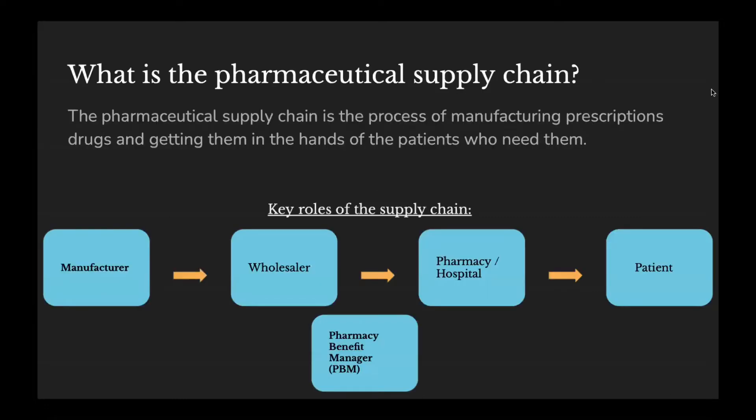First, we're going to talk about what the pharmaceutical supply chain is. The pharmaceutical supply chain, in simple terms, is a process of manufacturing prescription drugs and getting them in the hands of patients who need them. The pharmaceutical supply chain is basically the means through which prescription medications are manufactured and then delivered to patients, just like any other supply chain.